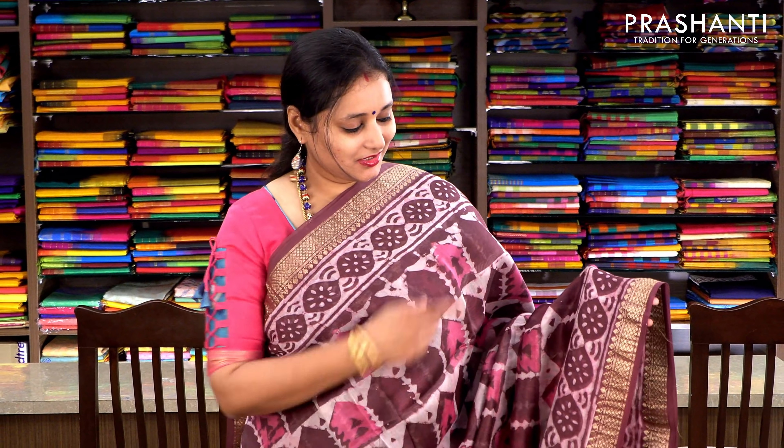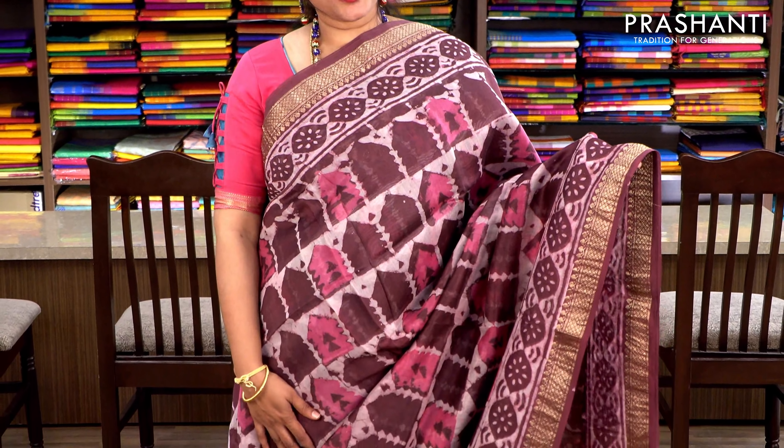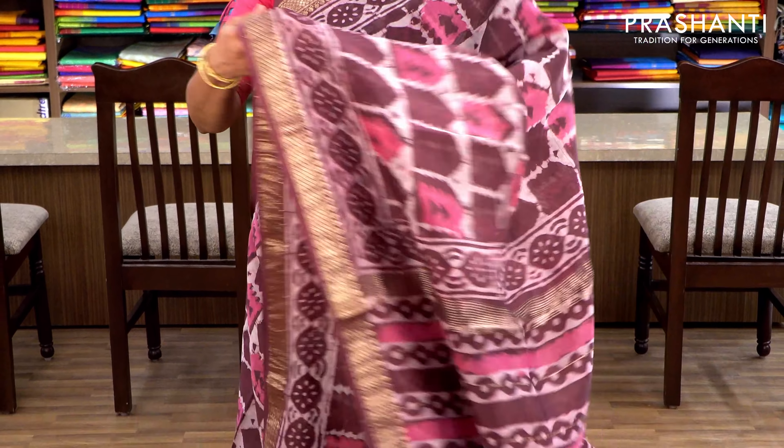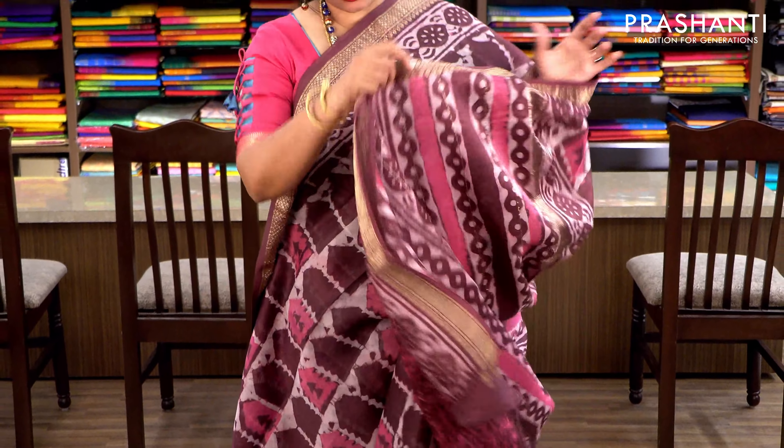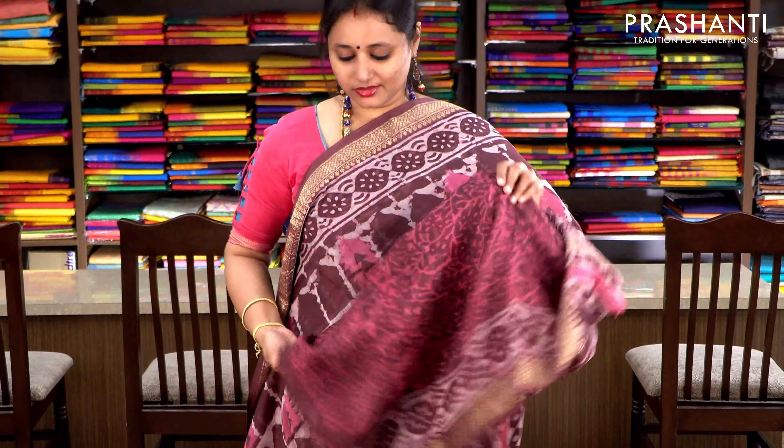A very pretty wine shade with Maheshwari borders on either sides. Batik printing runs throughout the saree with a printed pallu and an all-over floral printed blouse. Priced at ₹2370.